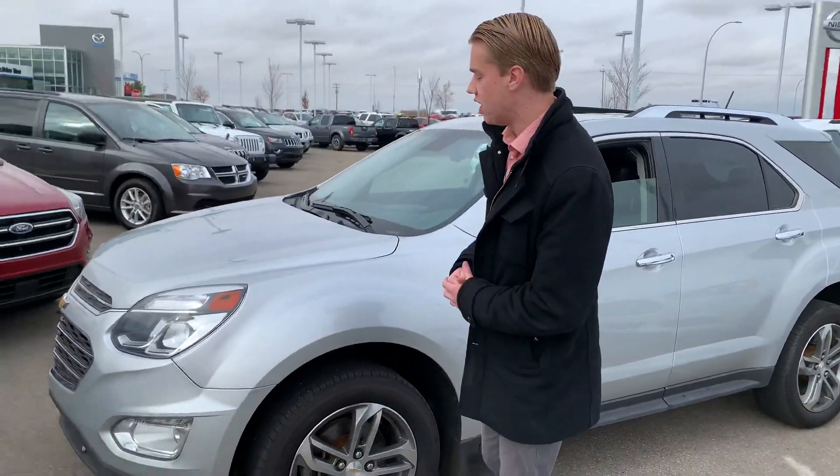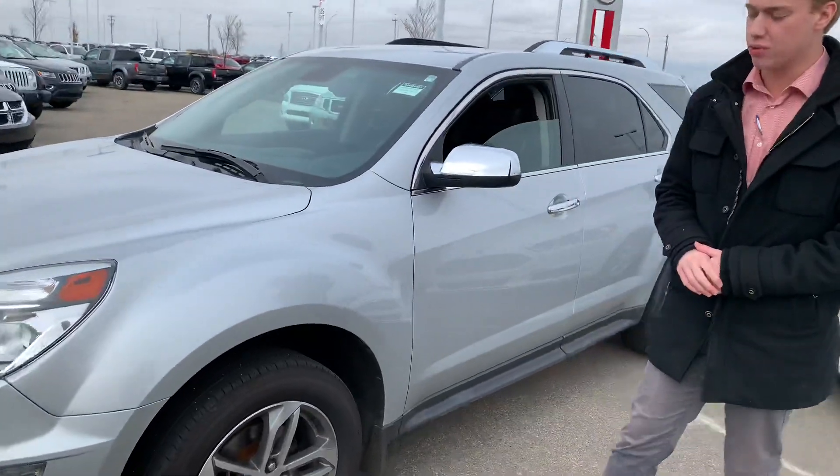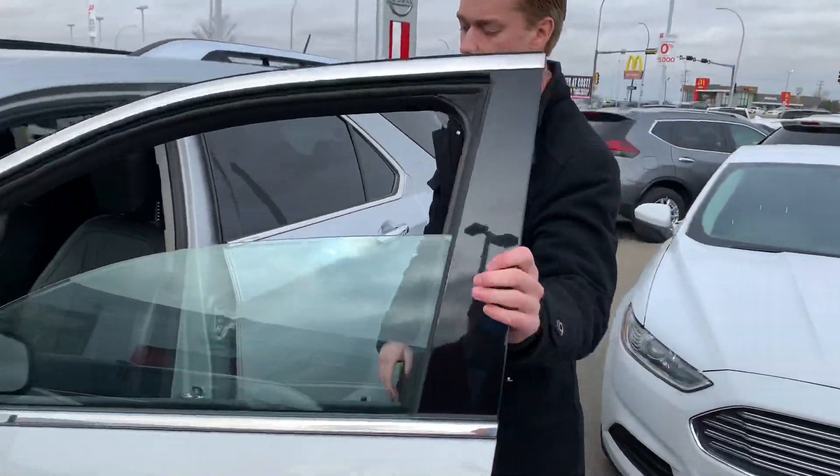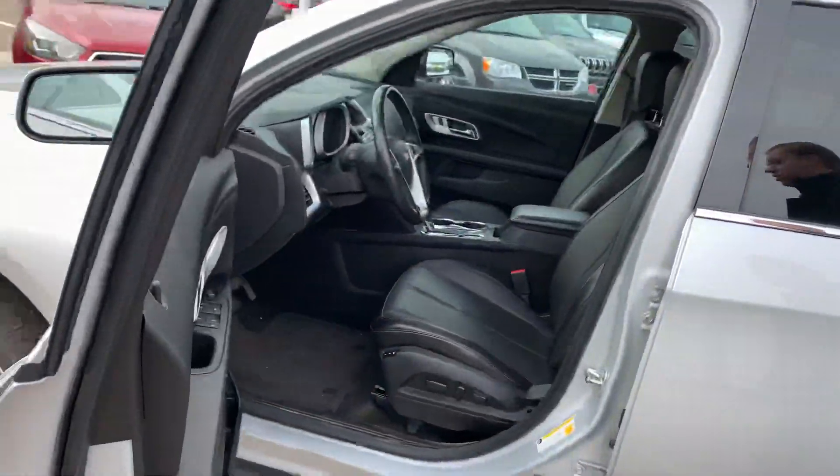You're going to have 3M tape up front, so overall it's in really good condition. Practically brand new all-season tires and beautiful alloy rims.